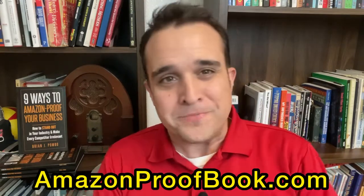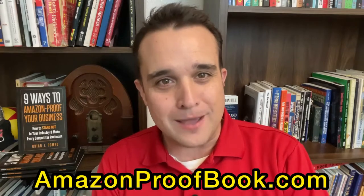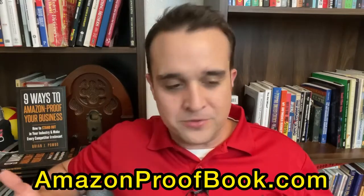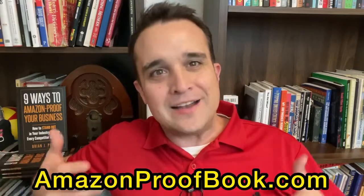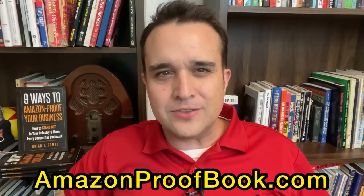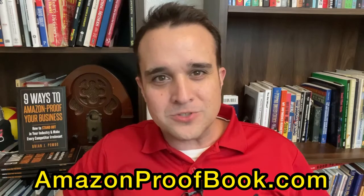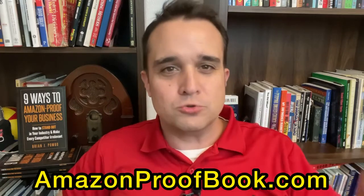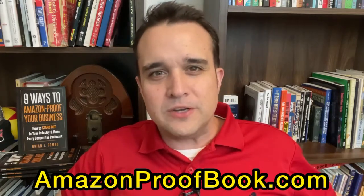That's for my book, Nine Ways to Amazon Proof Your Business. So if you'd like to find out more about my book, you can go there and get a free copy at amazonproofbook.com. It's right on the screen the whole time so that people can see it the entire time, whether they heard me talk about it or not — if they're curious, they can go there. A simple concept: having a call to action on the screen, at least part of the time. But I like having it there the whole time because it's a huge portion of why I do these videos to begin with.